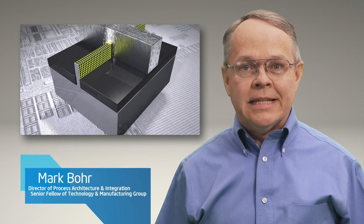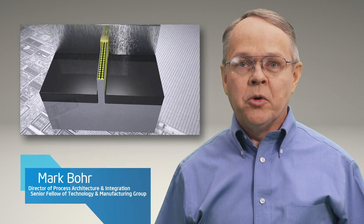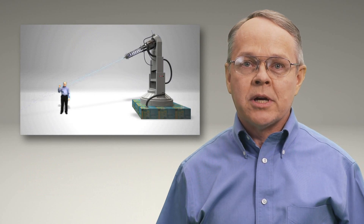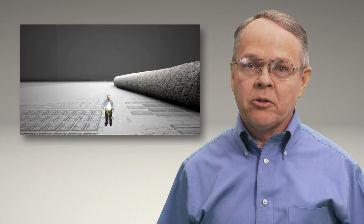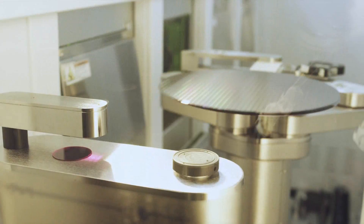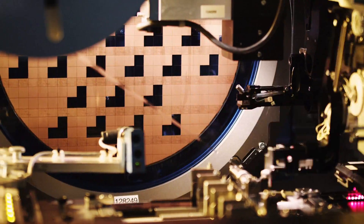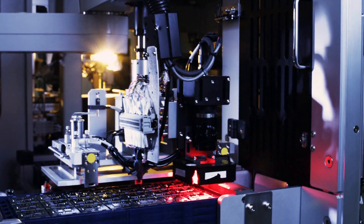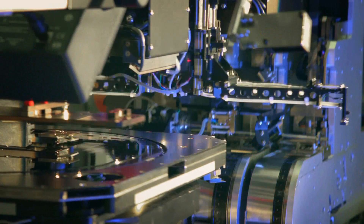Hello, I'm Mark Bohr. Last year I gave you a sneak peek of Intel's revolutionary new 3D transistor — a peak that required shrinking myself to approximately 10 million times smaller than my original size. Well, since then we've been working hard, producing trillions and trillions of these 3D transistors in order to bring you the world's first 22 nanometer microprocessors: third generation Intel Core processors.